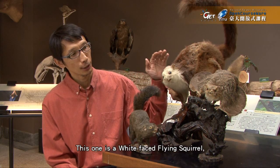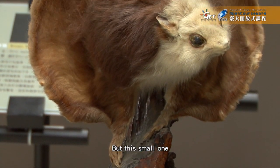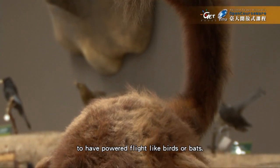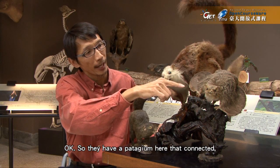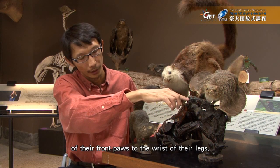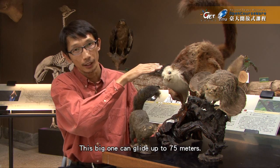These two are flying squirrels. This one is a white-faced flying squirrel — the Formosan white-faced flying squirrel — and this one is a hairy-footed flying squirrel. Both are found in forested areas, but this small one is found above 1,500 meters in elevation, and this one is a more lowland species. Flying squirrels are not able to have powered flight like birds or bats; they can only glide. By changing the direction of the wrist bones, they can change the tautness of the membrane and glide from tree to tree. This big one can glide up to 75 meters.